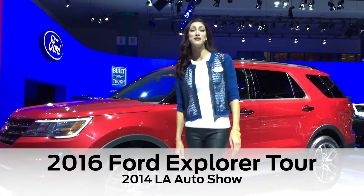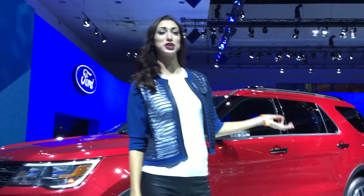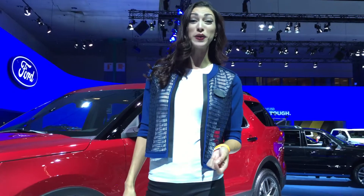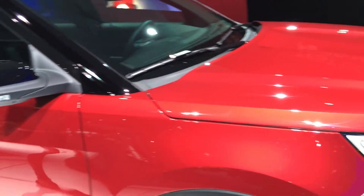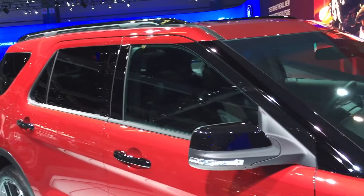Ladies and gentlemen, almost 25 years ago, Ford created the Sport Utilities segment with the launch of the original Ford Explorer. Now, Ford is launching an all-new 2016 Explorer, and this rock-solid foundation of Ford's utility vehicle family has been completely reinvented to make it better in all of the ways that matter to you.